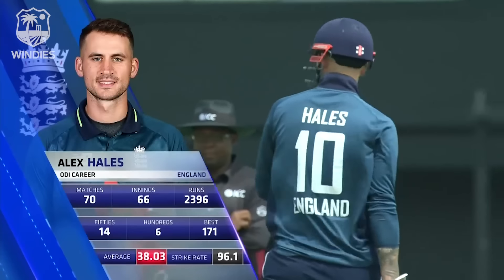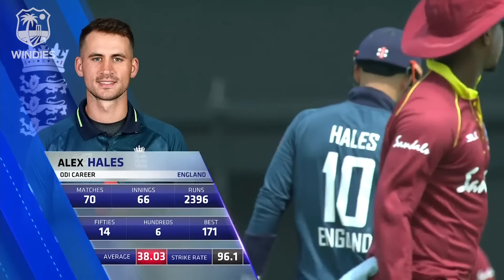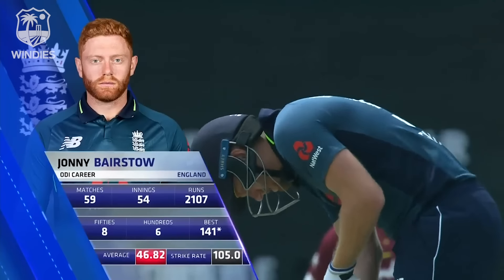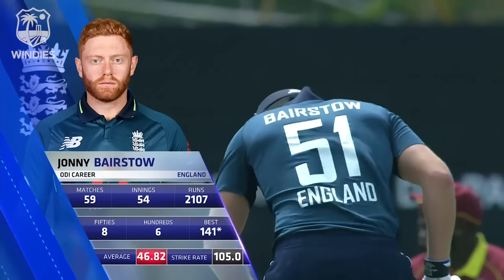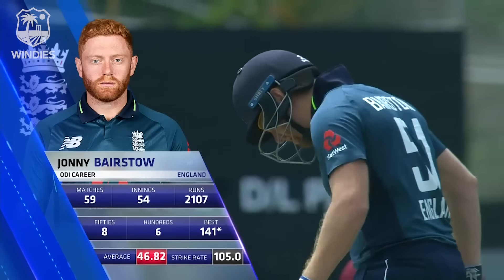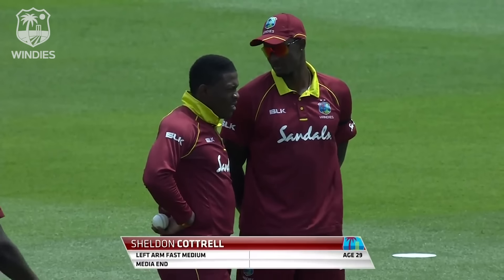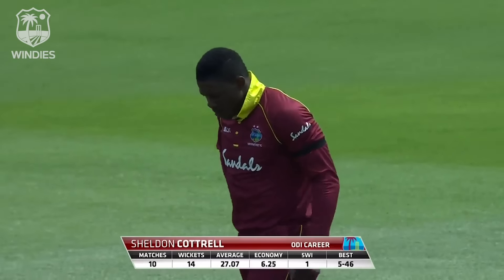Another opportunity for Alex Hales — tough side to get into, especially in the batting lineup for England. He is a more than handy opening batsman in this format, with a strike rate of 96. Johnny Bairstow also showing very handy numbers. And then we have Sheldon Cottrell, hero from the second ODI, who gets his wickets and as we know we see the army salute.